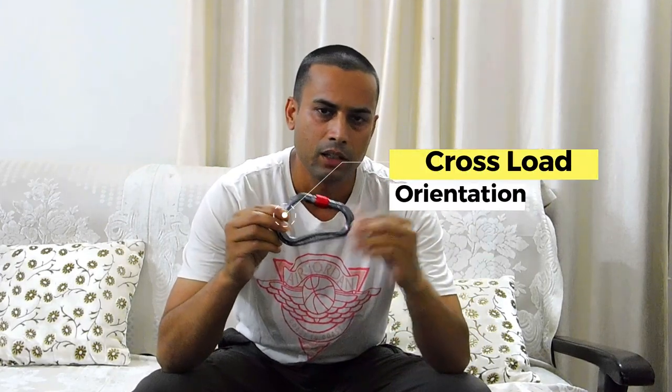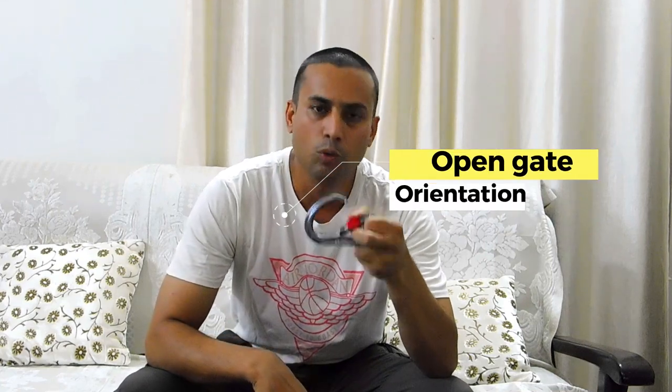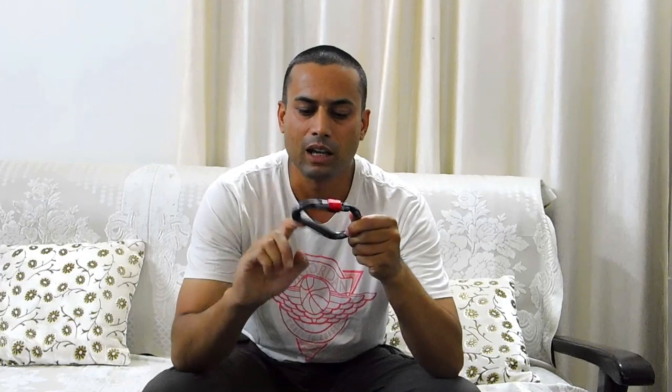The second thing written on it is 11 kilonewtons, which is the rating when the carabiner is cross-loaded. The third information is for when the carabiner gate is opened. If for any reason the gate gets opened — which only happens if you forget to lock it — the amount of weight the frame can take is mentioned last, and in this particular carabiner it is 8 kilonewtons.